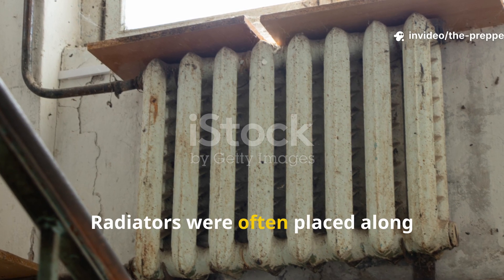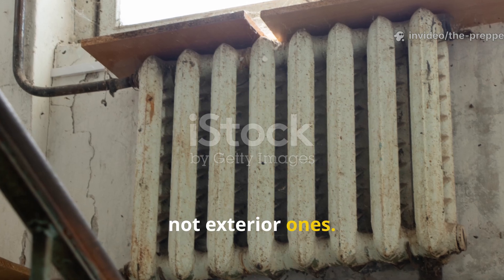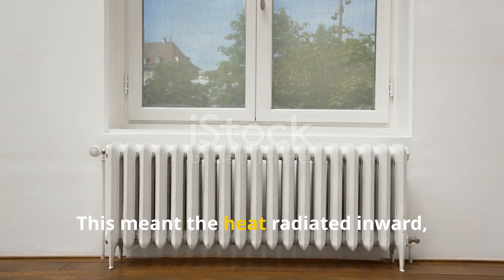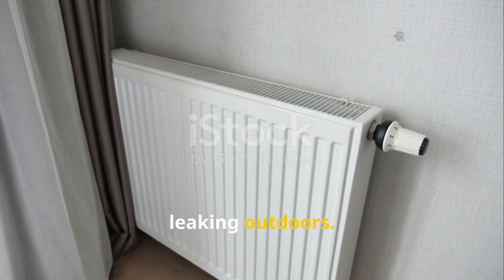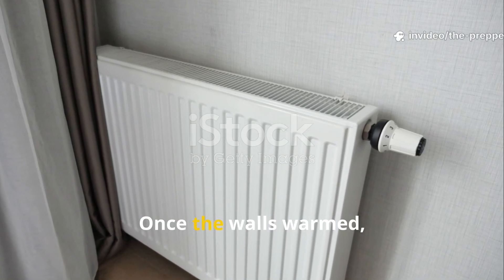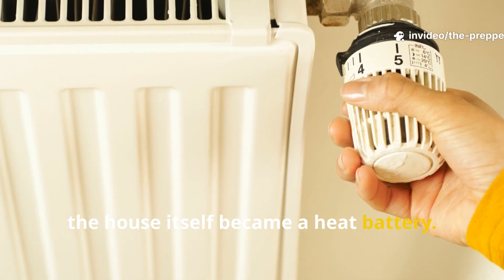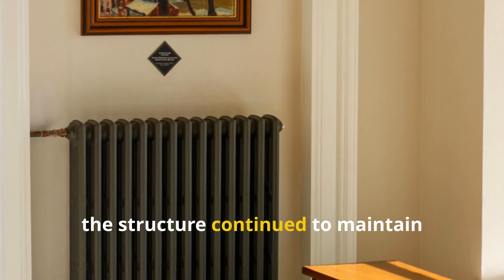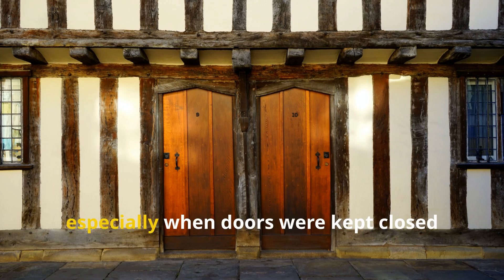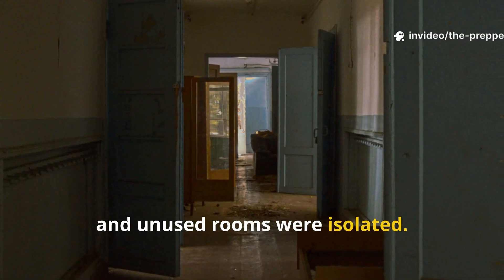Radiators were often placed along interior walls, not exterior ones. This meant the heat radiated inward, charging the building mass instead of leaking outdoors. Once the walls warmed, the house itself became a heat battery. Even after radiators cooled, the structure continued to maintain livable temperatures, especially when doors were kept closed and unused rooms were isolated.